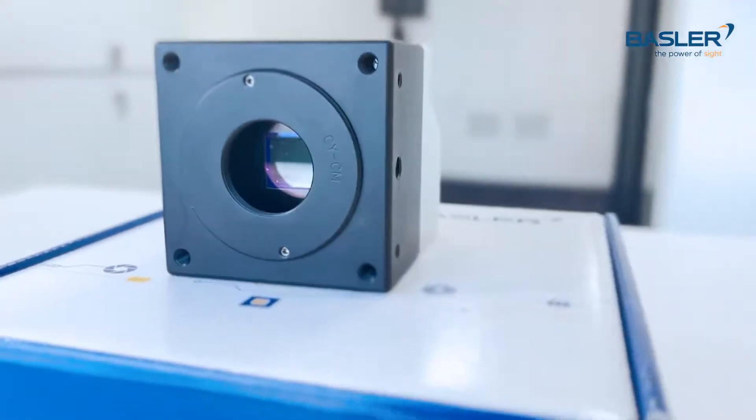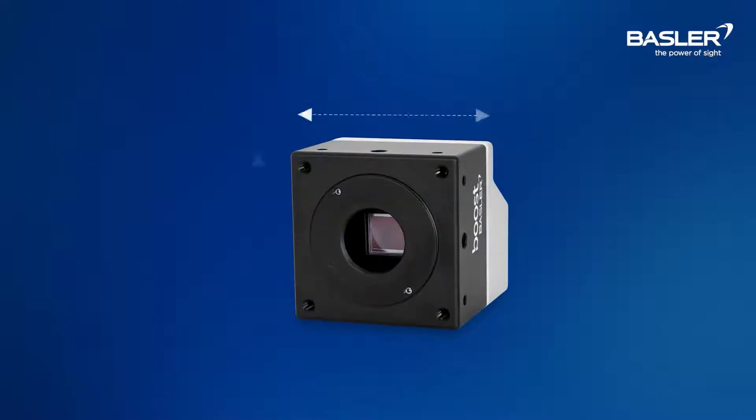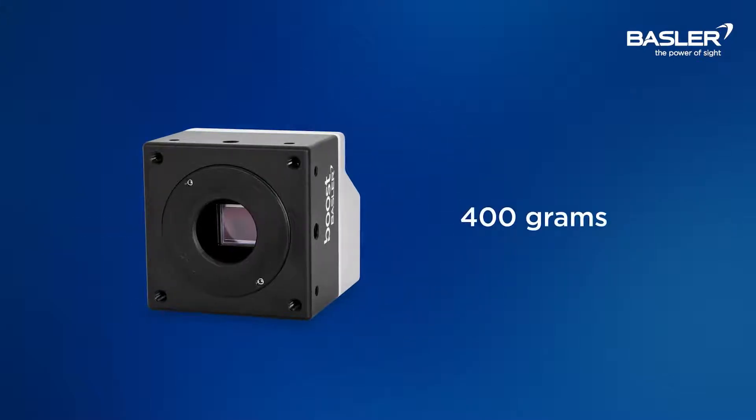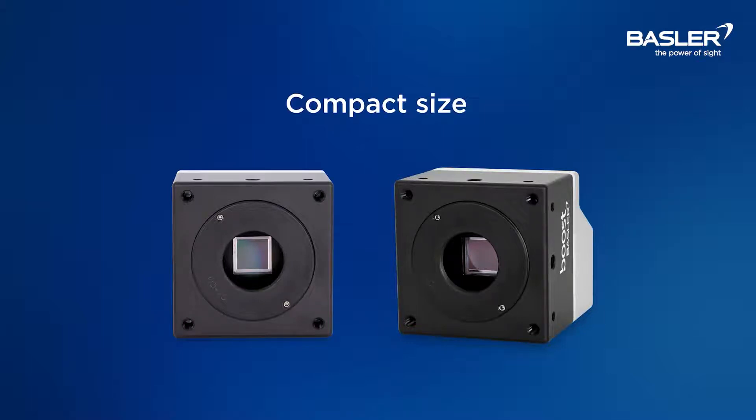For a start, it's built with the same compact high-quality aluminum case that you can expect from a Basler camera, with a recommended operating temperature of 50 degrees Celsius for optimal imaging. We also tested it under various mechanical stress test standards for maximum industrial robustness. With a small housing that measures 65 by 65 millimeters and weighing just 400 grams, the Bose V is significantly smaller and lighter than all our previous models. It's one of the most compact cameras of its class in the industry.